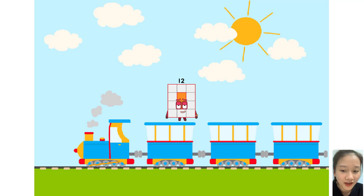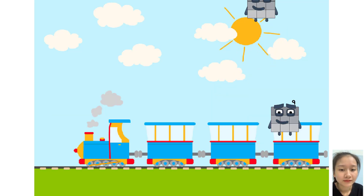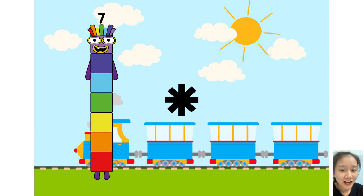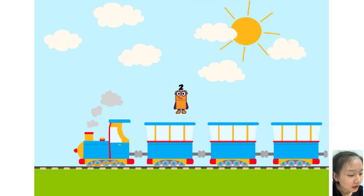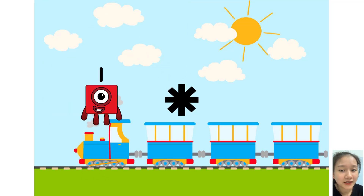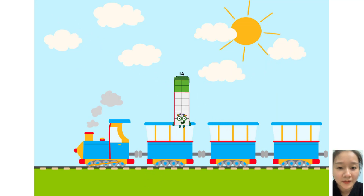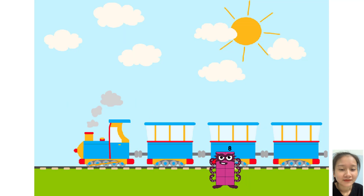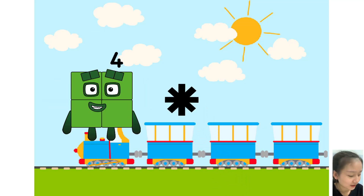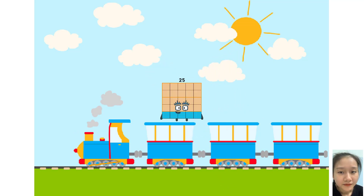Very good. Nine times plus two equals twenty. Four equals twelve. One times plus seven equals fourteen.